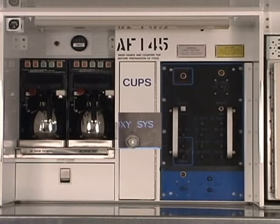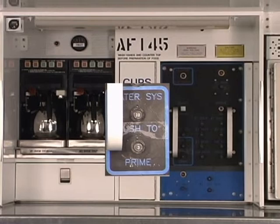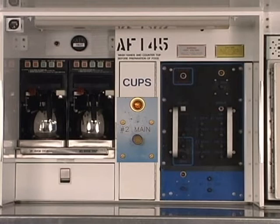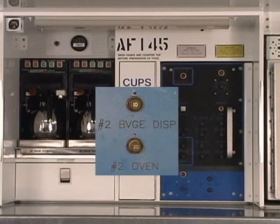The water pump circuit breaker provides overload protection for the water heater. A separate water pump circuit breaker provides overload protection for the water pump. The number two main indicator illuminates when CB2 is closed. Number two main circuit breaker, along with CB1, provides overload protection for the ATGL. The number two BVGE DISP circuit breaker provides overload protection for beverage dispenser coffee maker number two. Number two oven circuit breaker provides overload protection for oven number two.